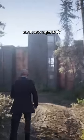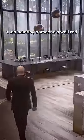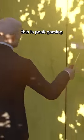Hitman has received an update and now Agent 47 has his very own house. The only thing more satisfying than painting someone's wall red with their blood is painting your own shed canary yellow. This is Pete Gaming.